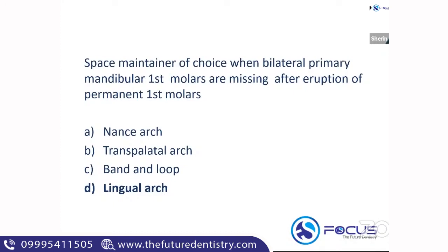If the anterior tooth is erupted, then go for a lingual arch space maintainer. And the space maintainer of choice for bilateral space loss in the maxilla is the Nance palatal arch.